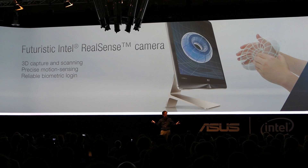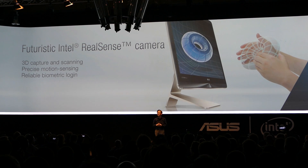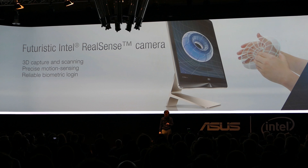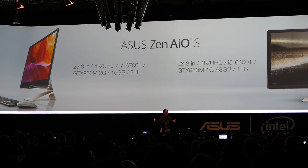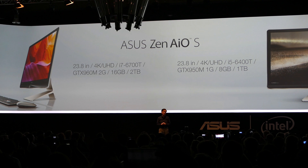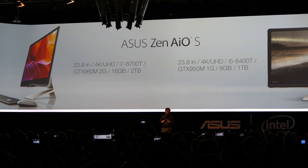I think many of you have seen the demonstration in this morning's Intel press conference. So, our ASUS ZenAiO is indeed the perfect fusion of art and technology that brings home a peace of mind.